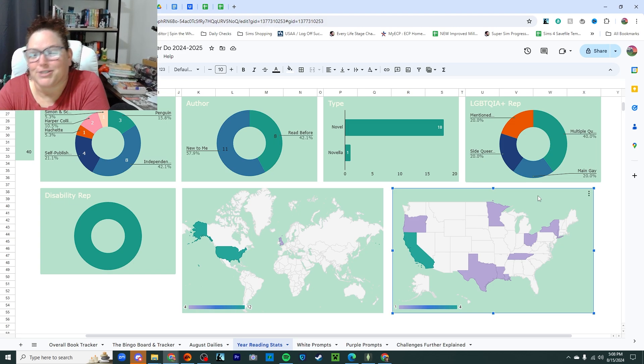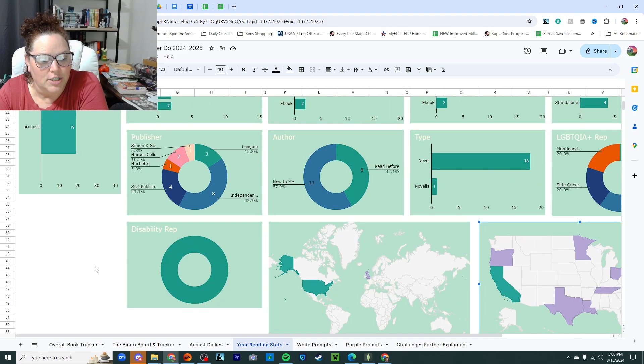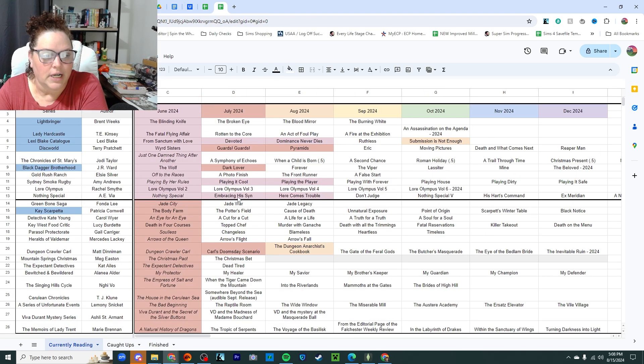If you stuck around because you like the charts, thank you so much. That's it for the first half of July. At the end of July I will talk about the books I read in the second half, and then we'll do the charts for all of July. I think I'm also going to do an update on my series tracker — let me know if you want to see that or if you want me to talk about the new series I've started. Let me know if you want to hear about series. Thank you so much for watching — I'll see you on my next video. Bye!